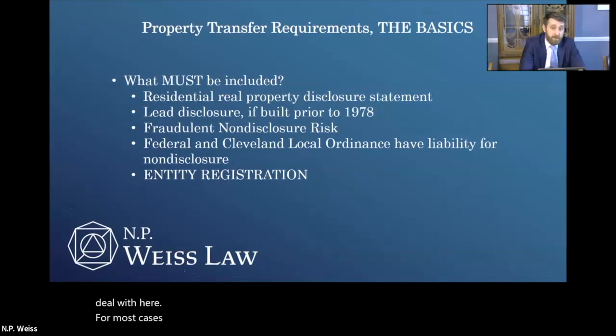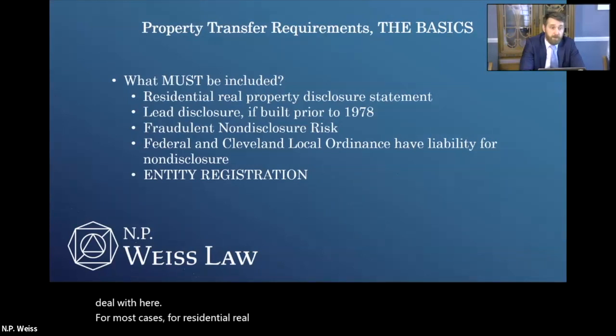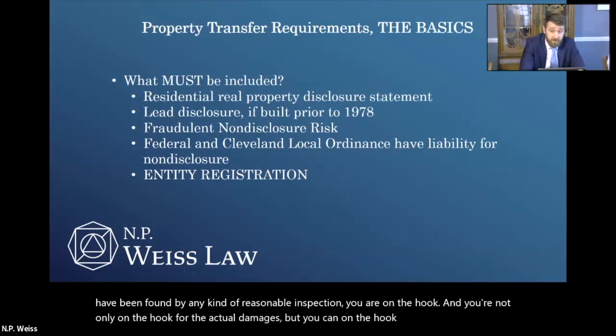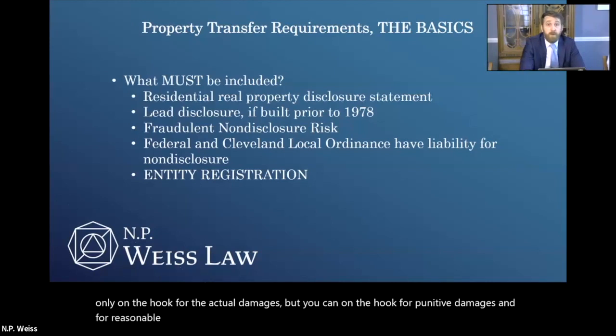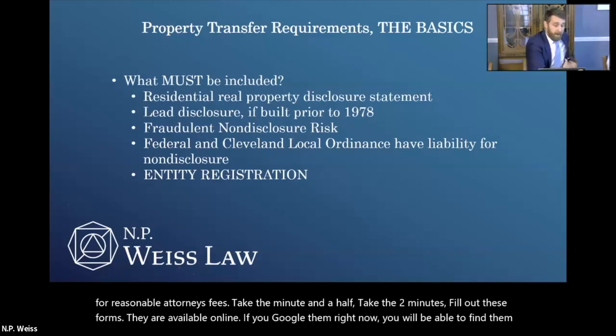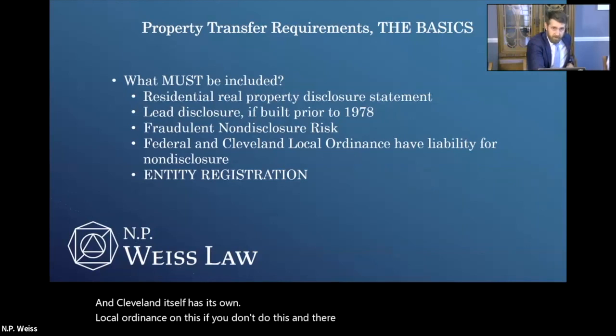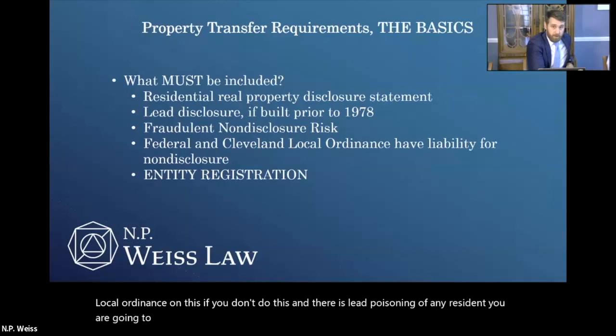For most cases for residential real property, if you don't disclose something that could not have been found by any kind of reasonable inspection, you are on the hook — not only for the actual damages, but also for punitive damages and reasonable attorney's fees. Take the minute and a half, fill out these forms. They are available online. And Cleveland itself has its own local ordinance on this. If you don't do this and there is lead poisoning of any resident, you are going to be on the hook for actual damages, punitive damages, and reasonable attorney's fees — both on the federal and Cleveland level.